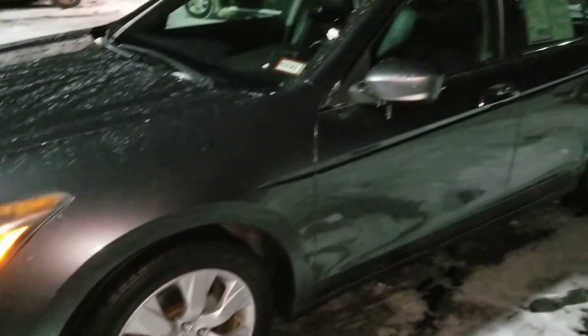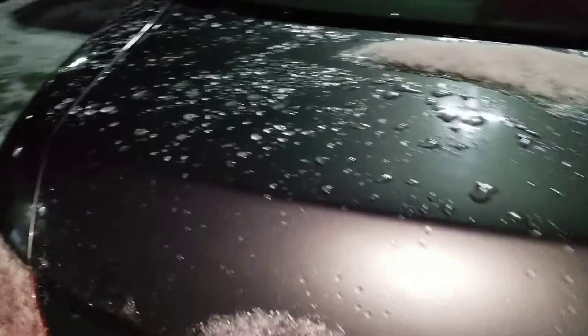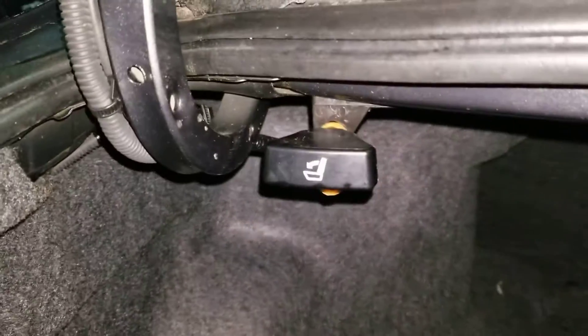I'll show you the inside too. It is gray — the color is picking up all different shadows. Enjoy the trunk. There's a handle right here that pushes the back seat down for more cargo space.